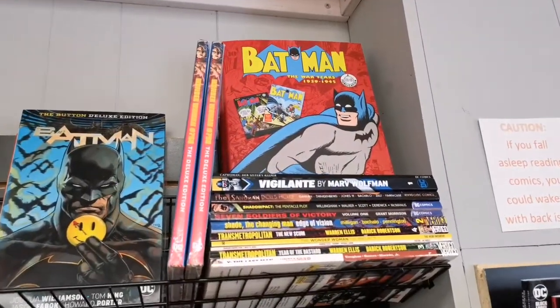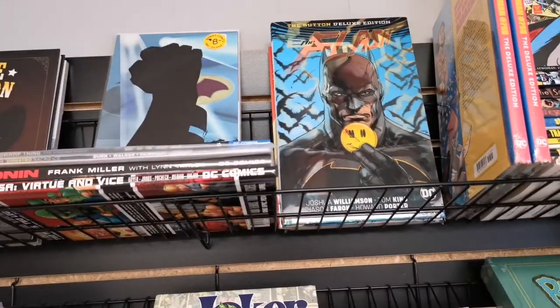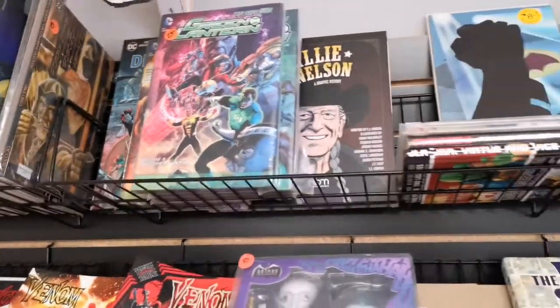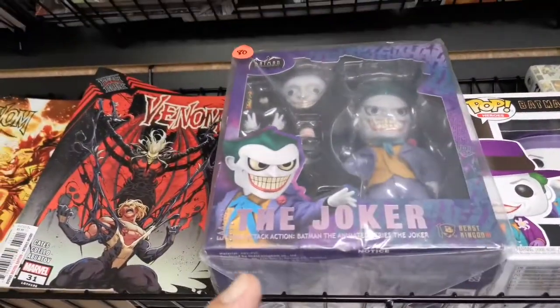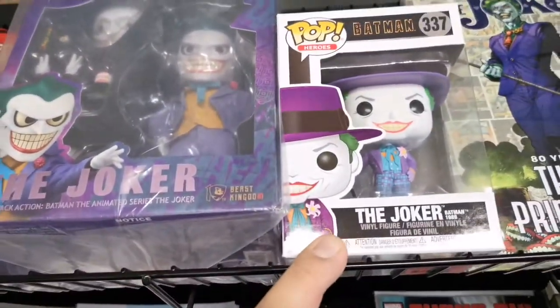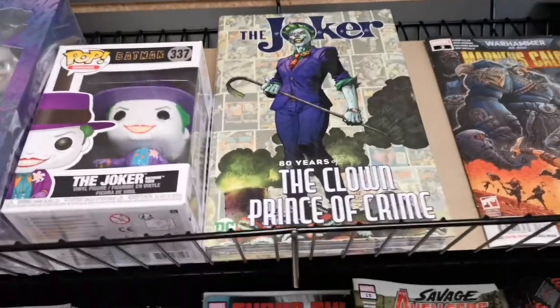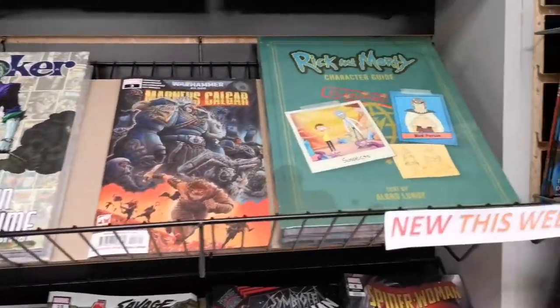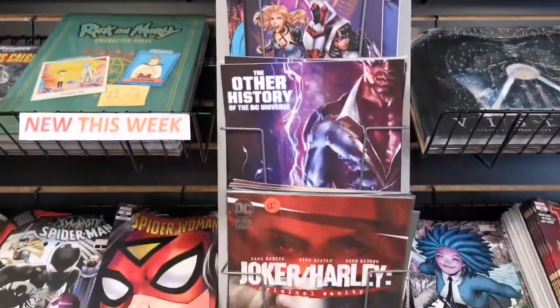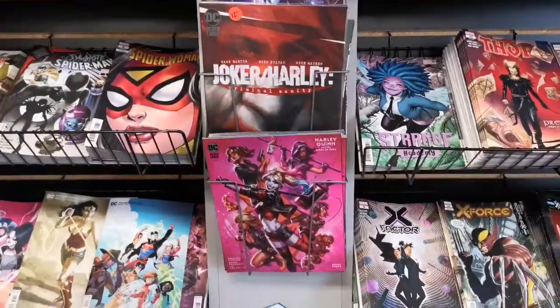Tons of Batman here especially for the classic guys. There's a nice Joker figure — one of those Beast Kingdom ones. Then the Nicholson Joker book right there. Nice Rick and Morty book just came in this week. Cool stuff. Love that show. More Black Series — nice Star Wars. Look at this — this also just came in this week.